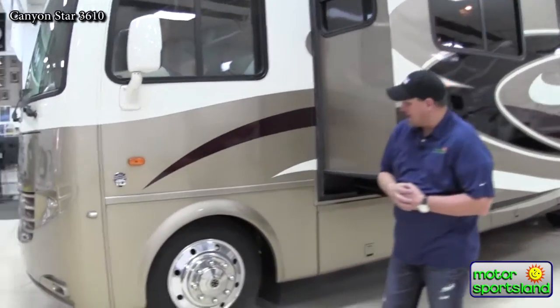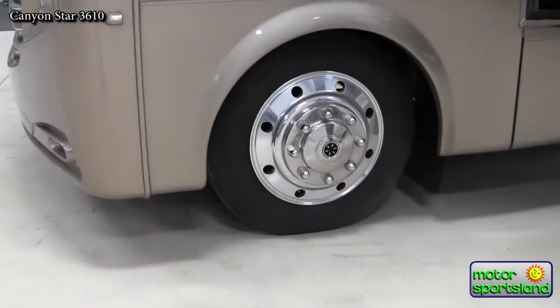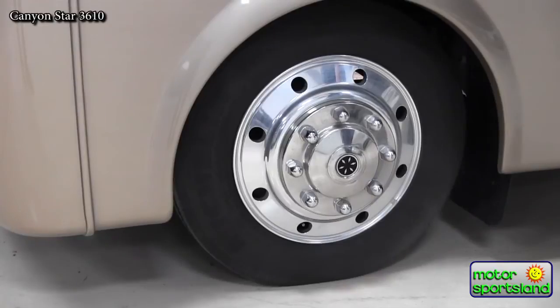All of our tires are 22.5 inch Michelin tires — a semi-gray tire — as well as aluminum outer coil wheels.